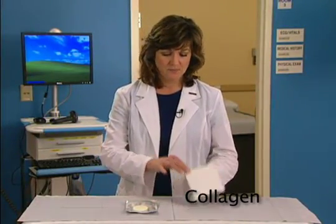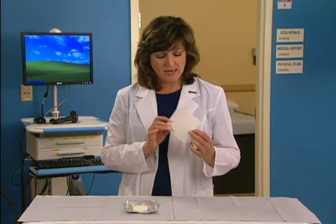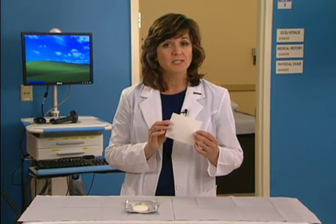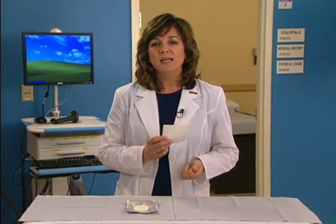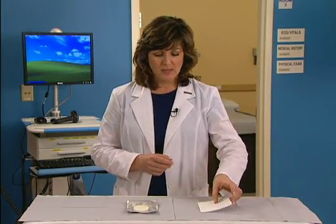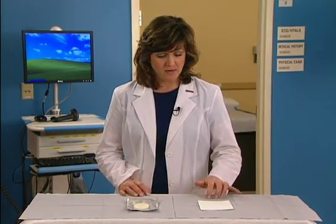Collagen dressings. These dressings positively enhance and influence wound healing, not only by encouraging the deposition and organization of newly formed tissue, but also by stimulating macrophages and fibroblasts. They are generally available in the form of sheets, gels, or particles, and can be moisturizing or absorptive, depending on the delivery system. To maintain moist wound healing, they are easy to apply and remove and tend to be conformable.